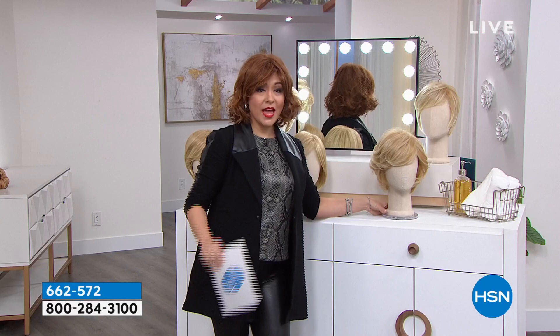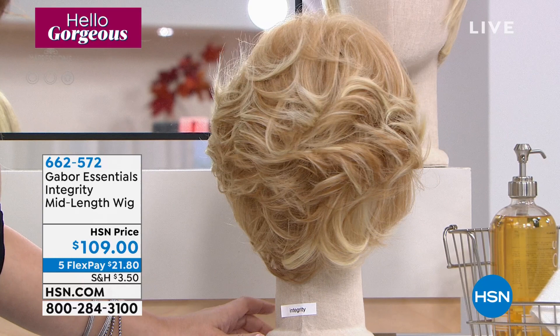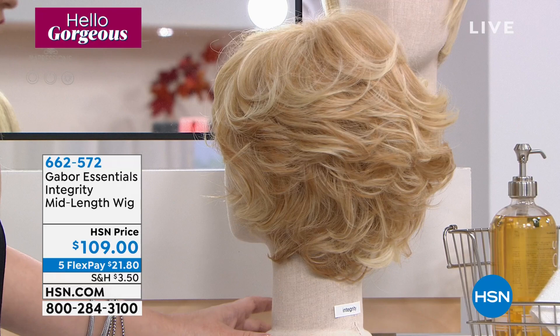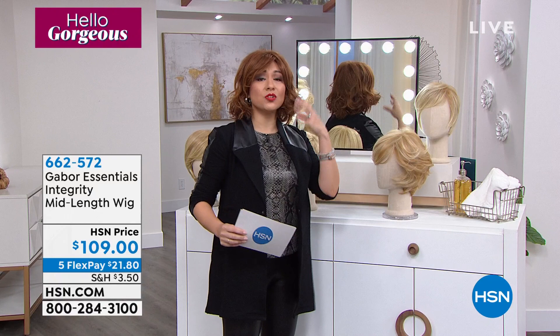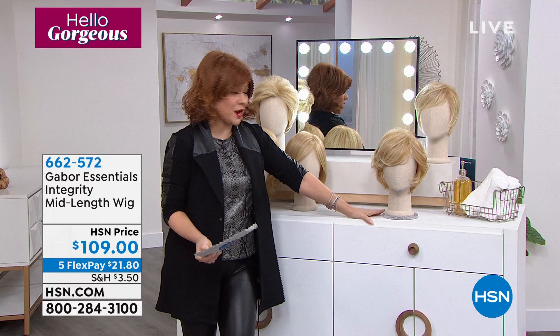If you wanted to keep up this kind of style, you'd have to curl it every single time, go to your hairdresser for all the texture and layers. That's why we don't usually do this kind of haircut — it grows out so fast. But this is a one and done. 662-572 is the item number. I have to bring in celebrity stylist and philanthropist Martino Cartier — we love Martino Cartier.